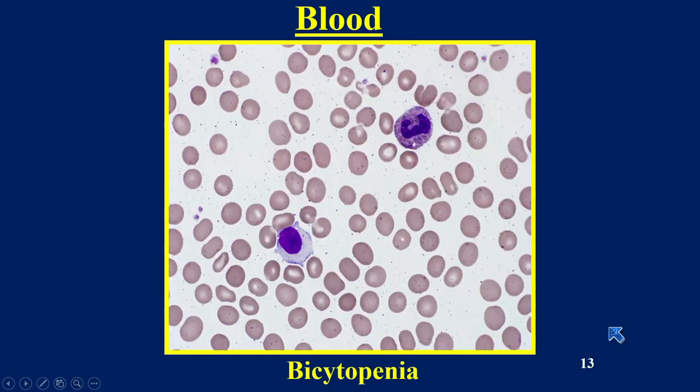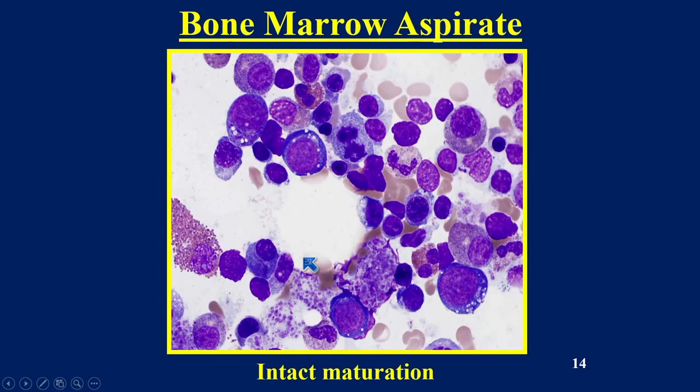Now let's look at her blood. Here's her red cells — she is anemic. Here's a neutrophil. And here's a lymphocyte that looks like it has granules, so it's probably a large granular lymphocyte.